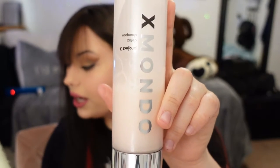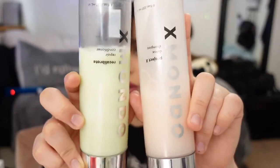So the shampoo — I got the detox shampoo — and then for conditioner, I got the repair conditioner. These are the two that I got and I really, really like these a lot. They smell really good too.